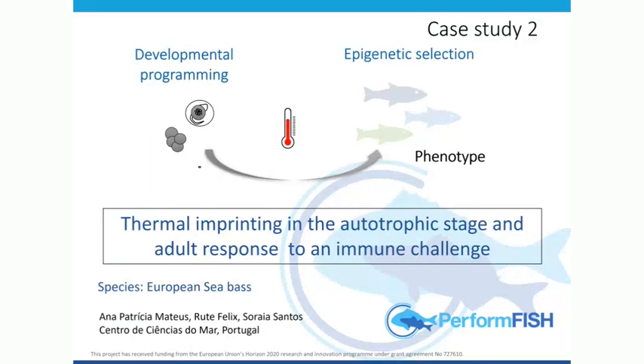That was when we had the temperature regime; subsequently everything was raised at the same temperature. In this particular case, the interest was to ask whether this can modify in any way the response to an immune challenge — because disease, the bigger the population of the same species, the higher the risk of a disease outbreak spreading.